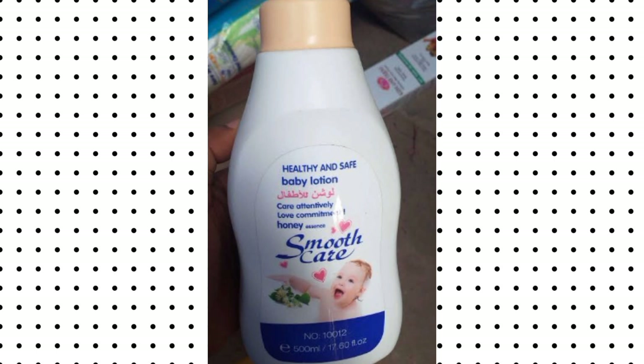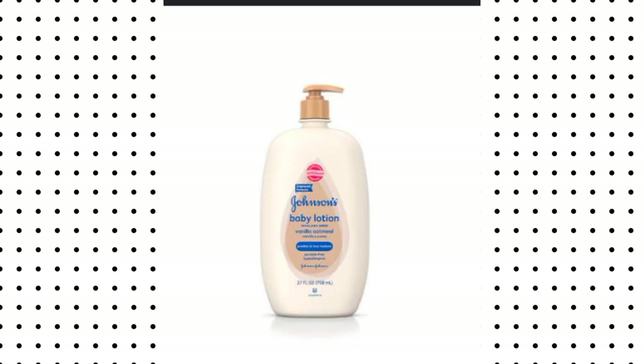The first cream we have is Smooth Care. This Smooth Care contains aloe vera essence that helps keep your baby's skin soft, smooth, and bright. This cream is also dermatologically tested.